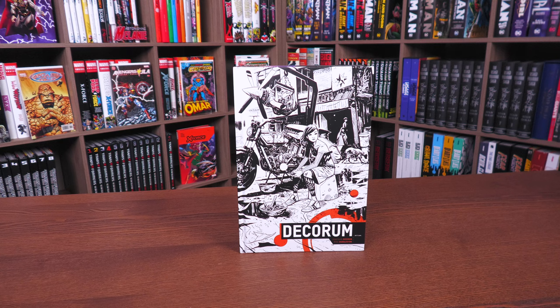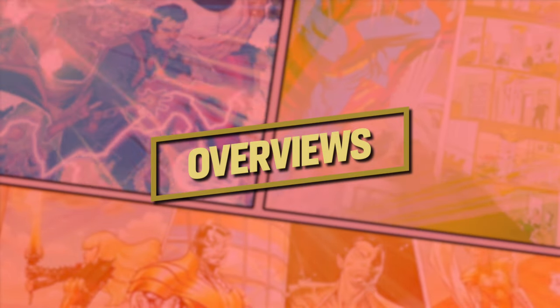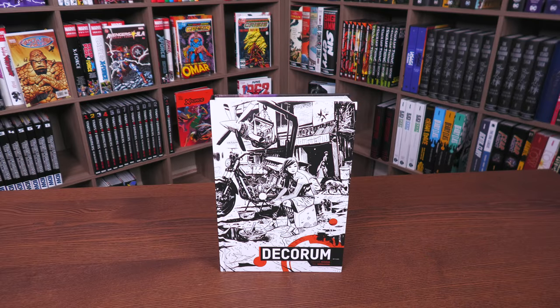What's going on, all you Minties — Uncanny Omar here from Near Mint Condition, the home of collected editions. Today join me for an overview of the Decorum hardcover from Image Comics. Before getting started, I want to give the folks at Organic Price Books a thank you for sending us a copy of this hardcover.